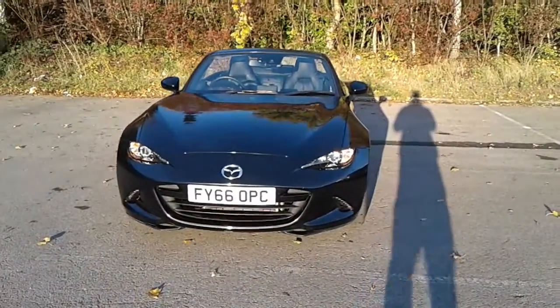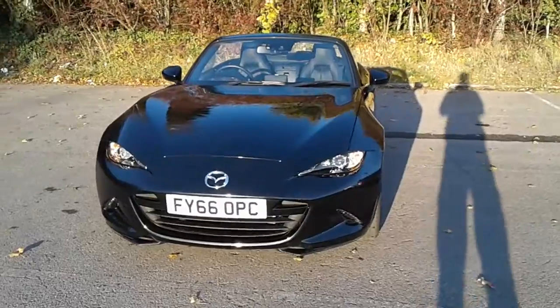Welcome to Mazda at Pentagon, Lincoln, Tritton Road. Here we have a 66 plate Mazda MX-5.